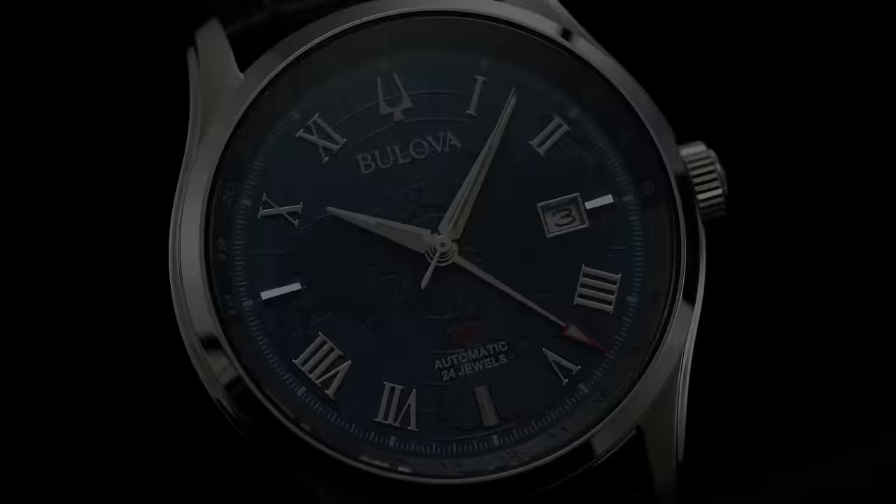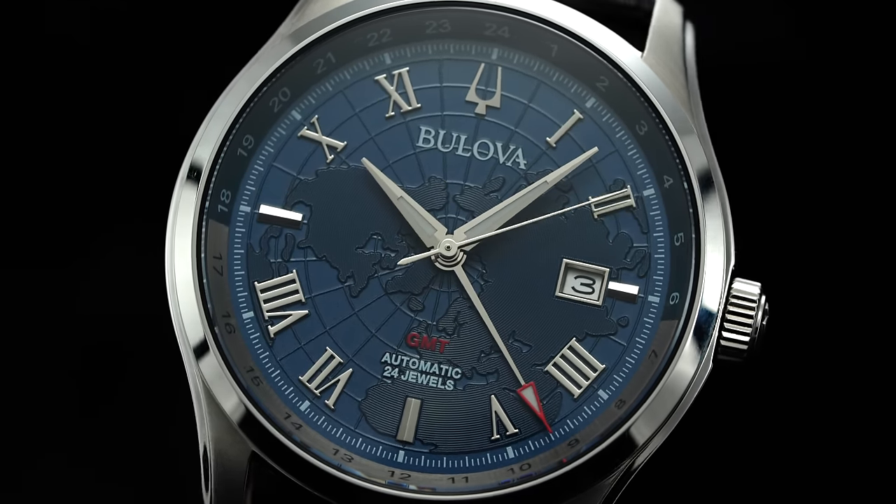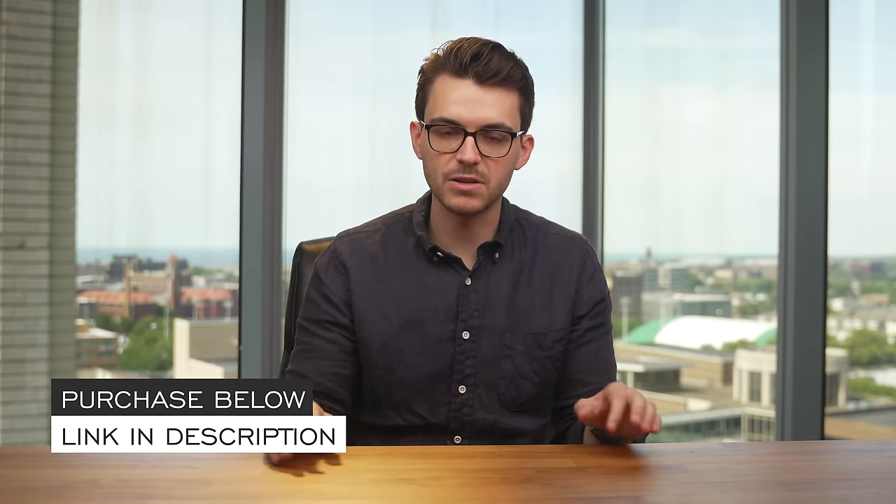Hi everyone, Teddy Baldessar with teddybaldessar.com. In this video, we're looking at a brand new watch from Bulova with the Wilton GMT. On this channel, we cover watches available for purchase on our website, teddybaldessar.com, as a full authorized dealer. We'll do a deep dive on this timepiece with final points of consideration at the end. Check out the link in the description to the product page where you can also purchase the watch.